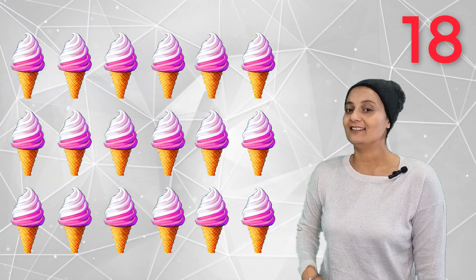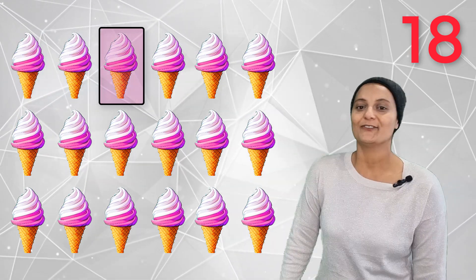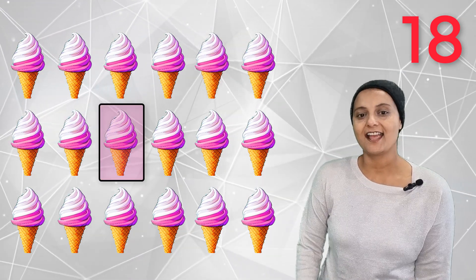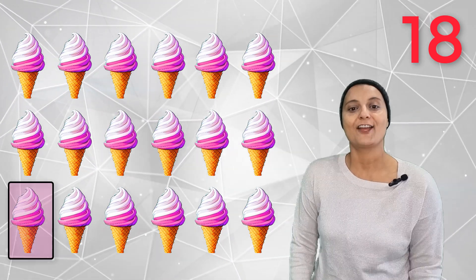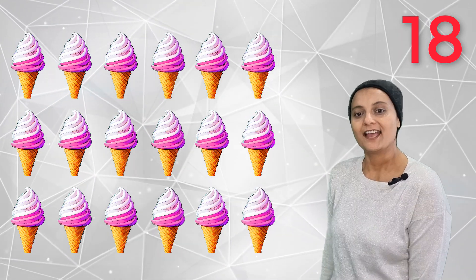18 delicious ice creams! One, two, three, four, five, six, seven, eight, nine, ten, eleven, twelve, thirteen, fourteen, fifteen, sixteen, seventeen, eighteen. Eighteen delicious ice creams — yum, yum!